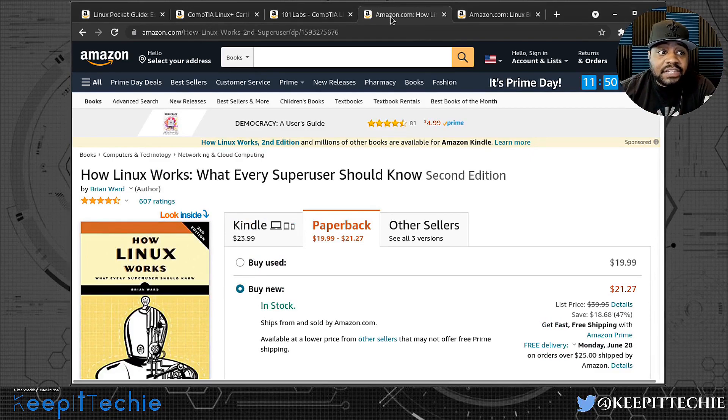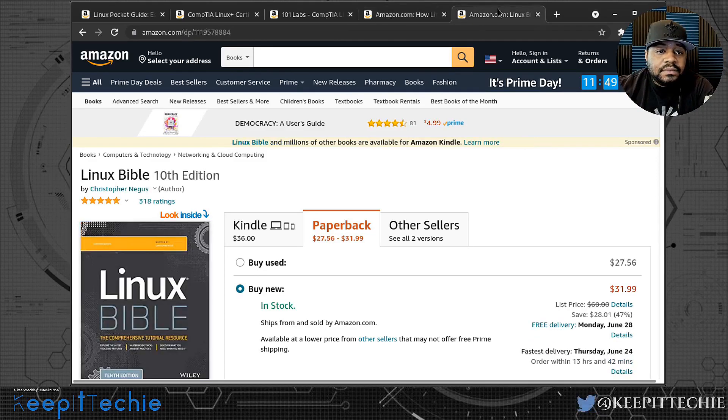The next book I want to recommend is How Linux Works. This book has raving reviews as well — I currently own it. It's about $20 on Amazon and has great information that can help you as a user all the way up to a super user or administrator. It goes through a lot of processes on fully understanding the way the Linux operating system actually works — kernel modules and all that good stuff. It's written by Brian Ward, so check it out. It's about $20 and it's a good investment that will help you better understand Linux.